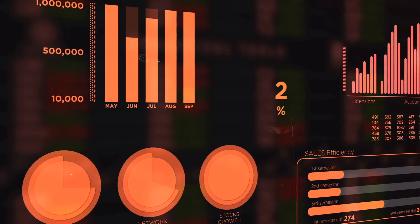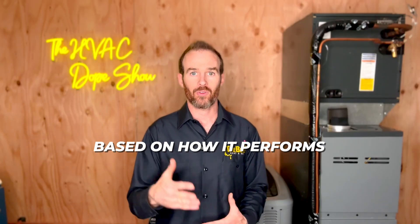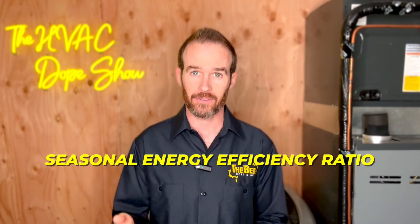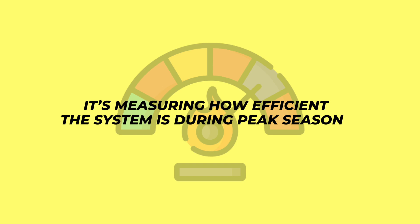Seasonal Energy Efficiency Ratio is provided by the AHRI, and it rates the efficiency of a given air conditioner based on how it performs during peak usage months. That is why the rating is referred to as your Seasonal Energy Efficiency Ratio — because it's measuring how efficient the system is during peak season.